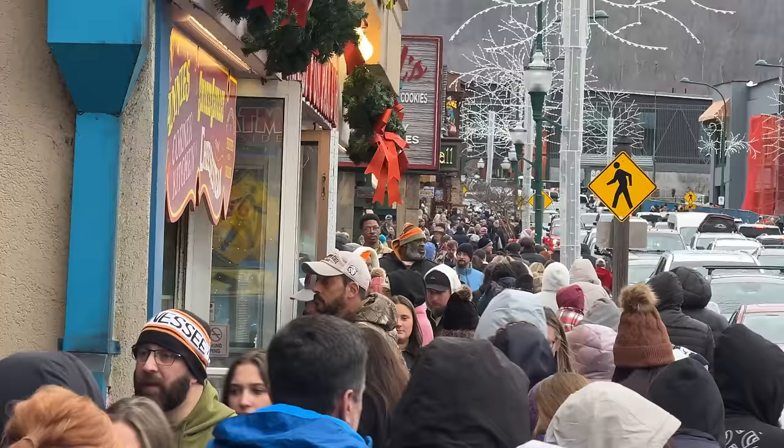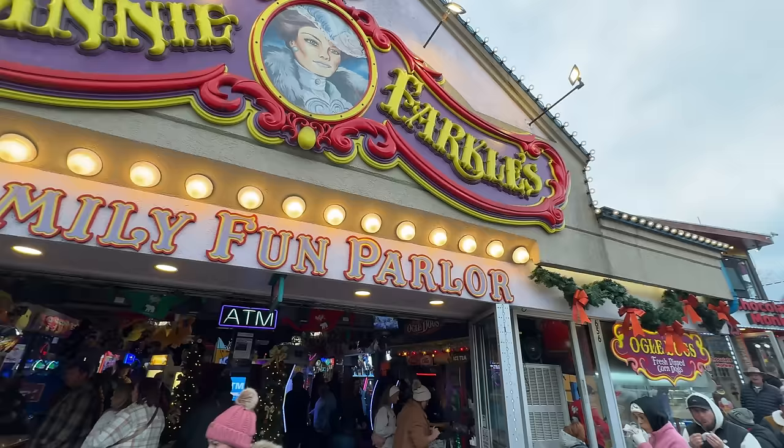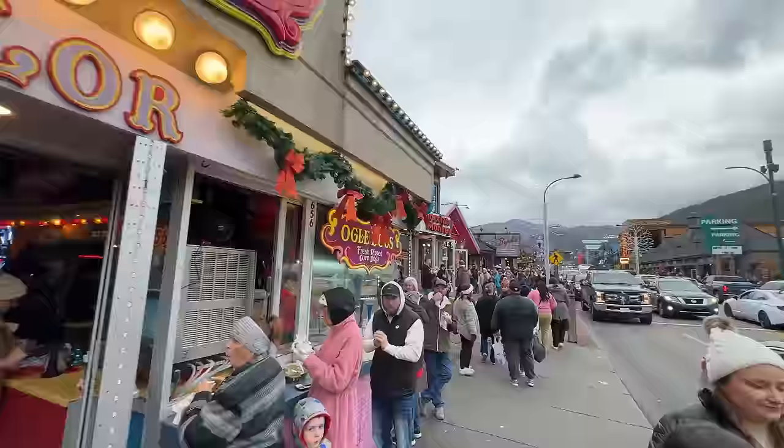It's a sea of people — that's what we're about to walk through right here. Fanny's is smelling extra good today on this very cold day, but got to burn off the holiday cookies. Let's keep working our way up towards the Sky Park to see how long the line is there.